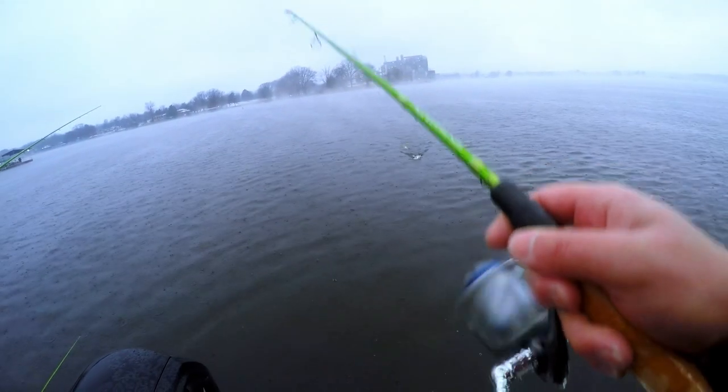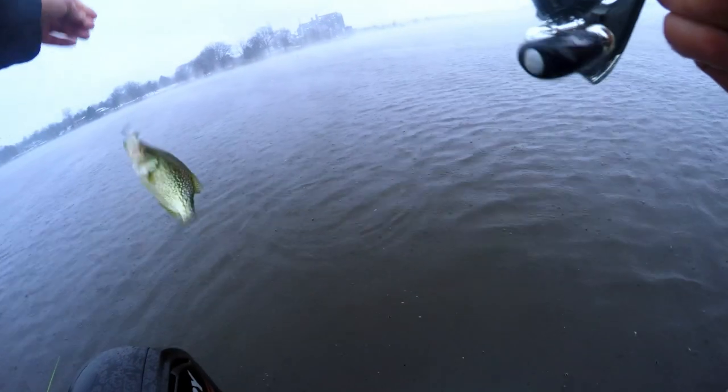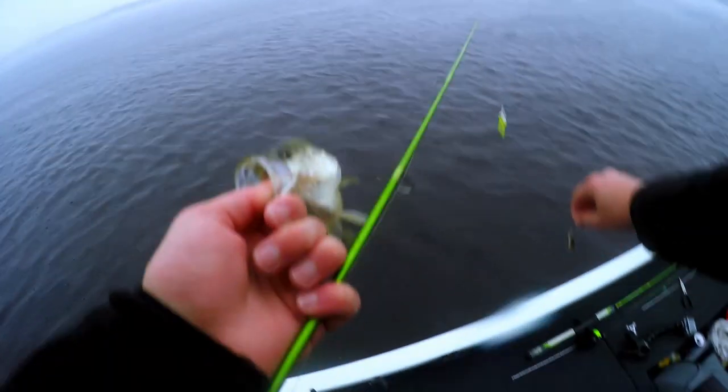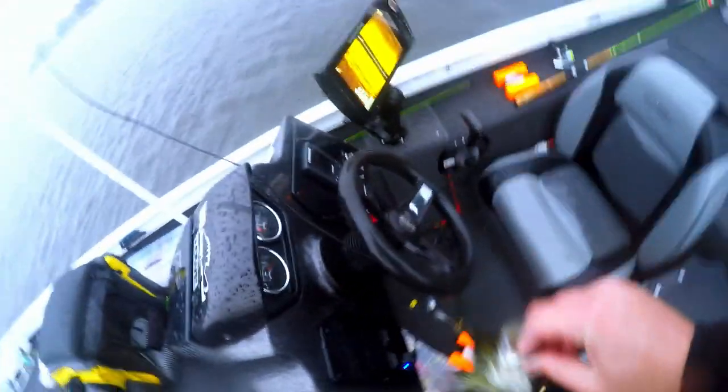Oh there we go — come on, hit it! Got him! Please be a crappie, please be a crappie... I think it is! First Lake of Egypt crappie! It's not huge — I mean I consider it a nice fish, but for here it's probably an average one. Ten and a half inches — fish number one for me. Ten on the dot.